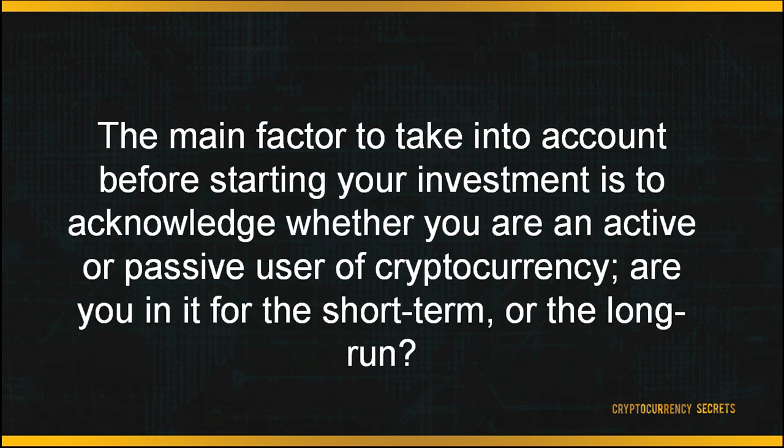We've reached the end of this module. In order to start trading, you must first possess a digital wallet, then shop around for suitable exchange platforms according to your preferences. The main factor to consider before starting your investment is to acknowledge whether you are an active or passive user of cryptocurrency — are you in it for the short term or the long run?